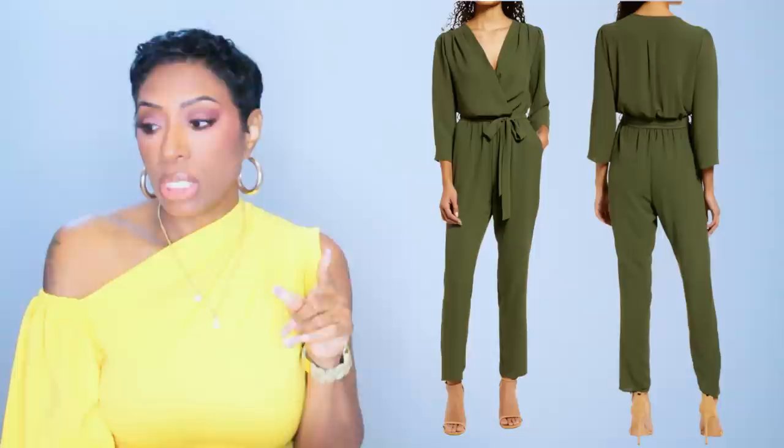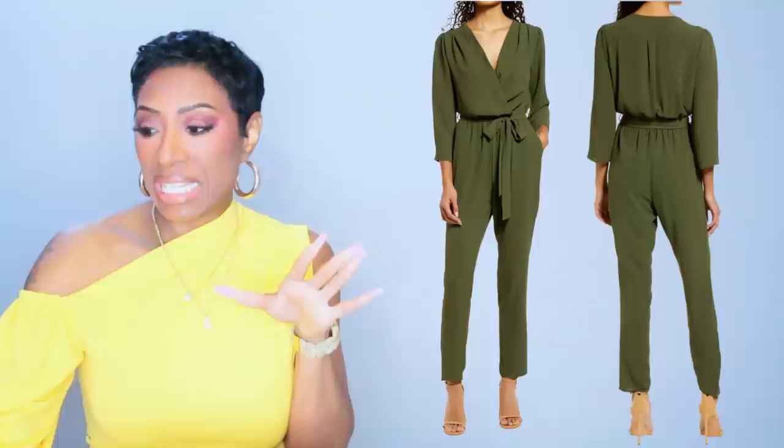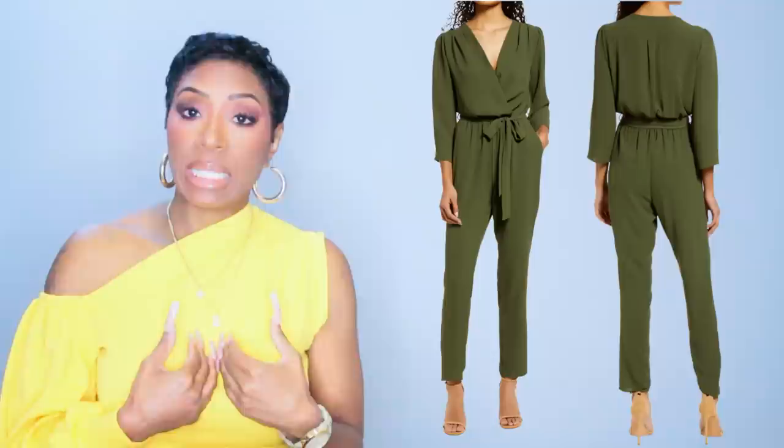The second option is the average-size one — it's called the Long Sleeve Belted Jumpsuit and it's $99. It comes in sizes 2 to 12. It also comes in blue, but we're looking at the olive. Love this one too — it's belted, I like the sleeves and the neckline. It definitely works for what we're going for.